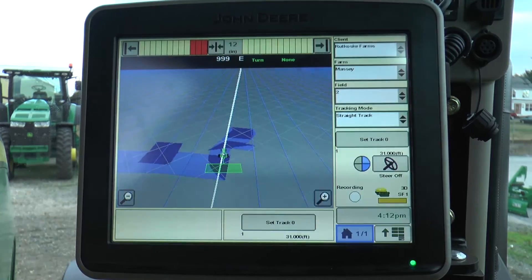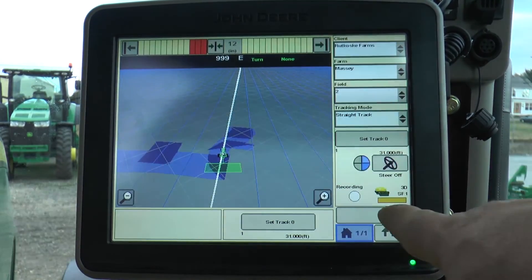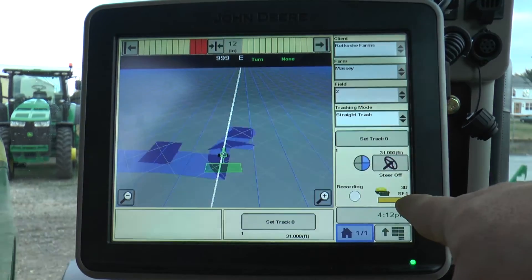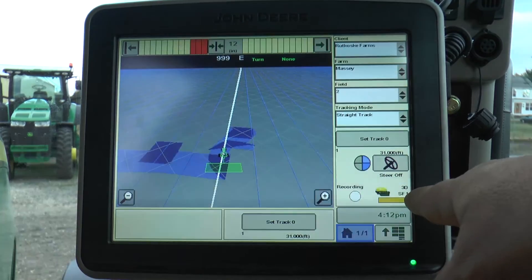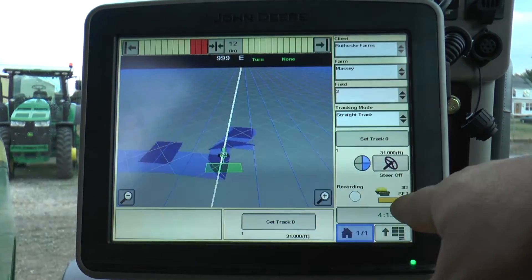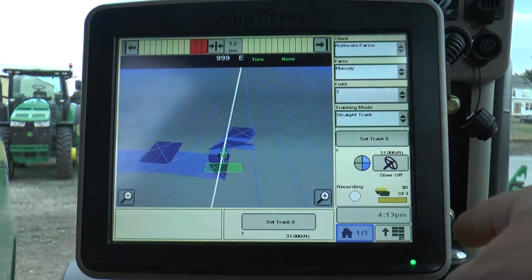Here we have a 2630 display with a 3000 receiver hooked to it. You will currently see that the graph on here is showing Starfire 1 correction in a yellow graph. If you are having an issue with the receiver and the correction frequency, this could be a red graph and say 3D WAAS in this area.